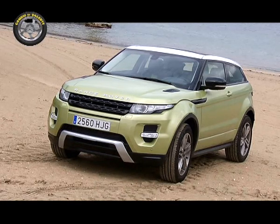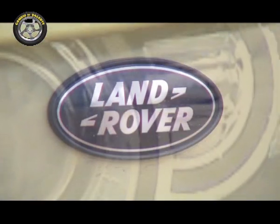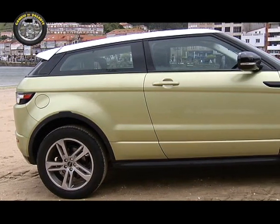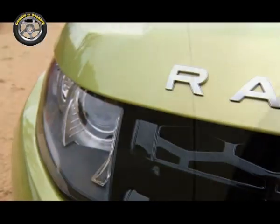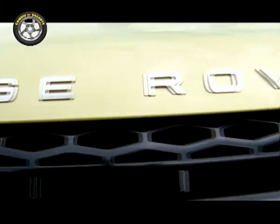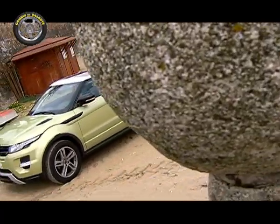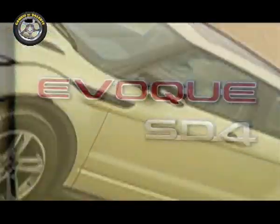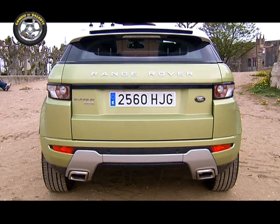Aprovechando la moda de los todocamino, la firma británica ha creado un SUV de tamaño medio cargado de exclusividad y de un diseño que no deja indiferente. En cambio de rasante probamos para ustedes el Range Rover Evoque Coupé con motor diésel de 190 caballos, tracción integral permanente y cambio automático de 6 velocidades. El frontal es deportivo, original y llamativo, un toque vanguardista con aires deportivos que le proyectan una imagen moderna y diferente a lo que suele verse en nuestras calles, mientras que la zaga parece sacada directamente de un estudio de diseño y no de un coche de calle.